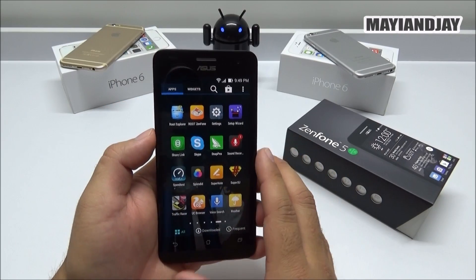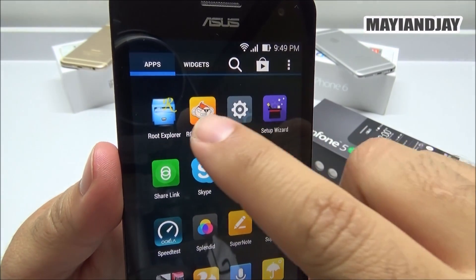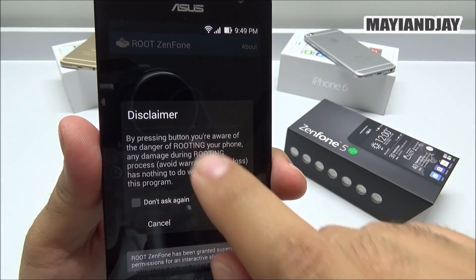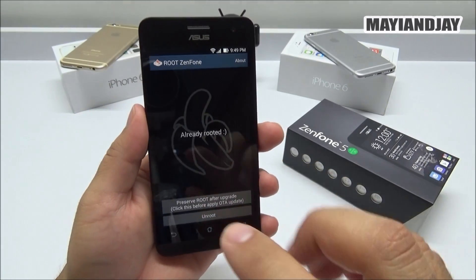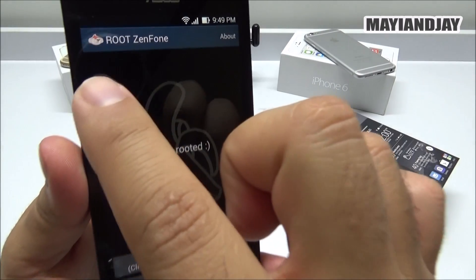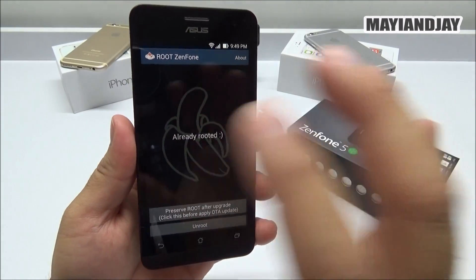To get the GPS working, you first need to install an application called Root Zenfone — I'll provide the link below so you can check it out. You have to follow all the procedures. It will give you a disclaimer and you have to select OK. When you open the application, it's going to say you need to turn off your Wi-Fi and also disable the internet for your carrier before you can proceed with the root.